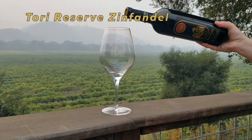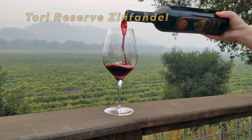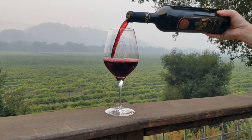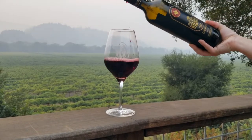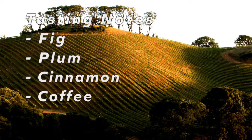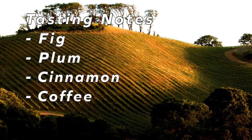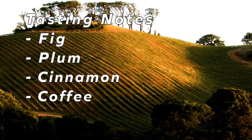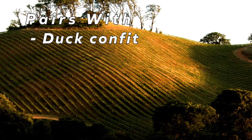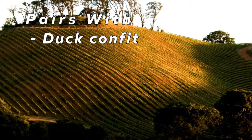Last up is our Torrey Reserve Zinfandel, which comes from our acclaimed Smith Orchard Estate. These mountaintop grapes produce wine that is luscious in flavor, yet balanced in texture. This graceful Zinn showcases the true balance of refined structure with fruit at the front and silky tannins in the back of the palate. Fig and plum stand out before deeper notes of cinnamon and coffee. This wine deserves an elegant food pairing — served with a five-spice duck confit.